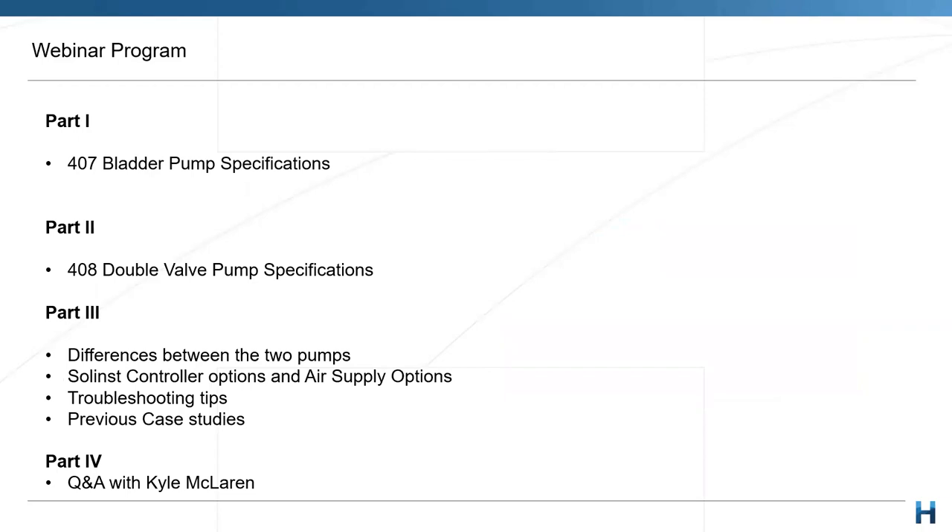The program today: I'm going to run through a bit of the specifications on both the 407 and the 408 double valve pump. We'll look at the differences between the two pumps, a bit of a cross-comparison which will help in your selection process, and a bit of the Solinst controller options and air supply options as well. We'll probably do a separate webinar on that — I'll just touch quickly on it today. We'll also cover troubleshooting tips from our experience with these pumps, a few previous case studies, and finally a Q&A at the end.